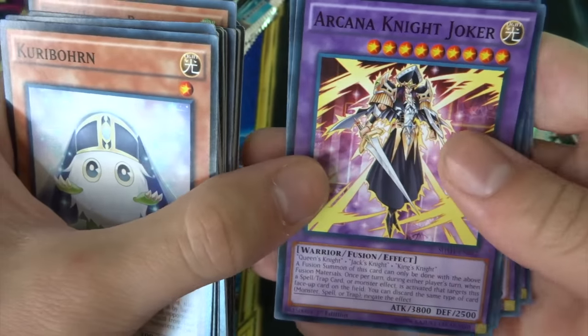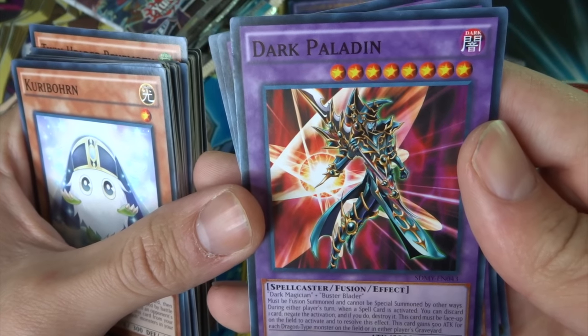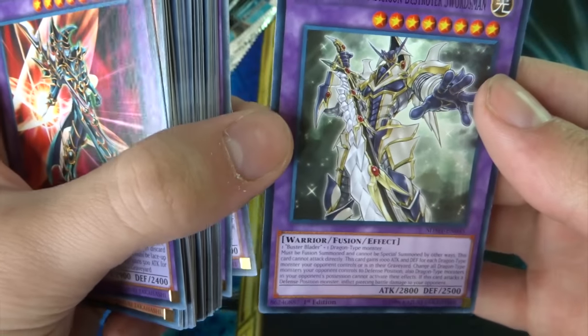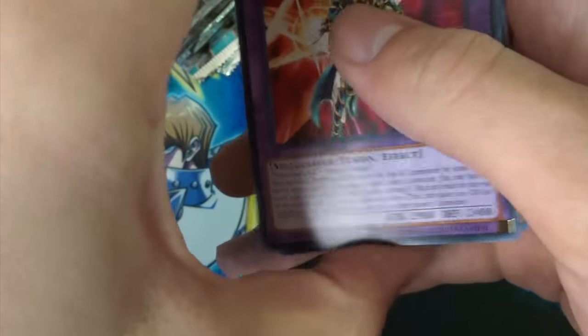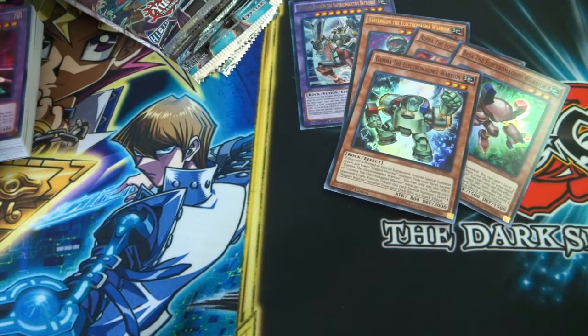For the extra deck we've got Arcana Knight Joker, the most awesome and epic card of all time — Dark Paladin — Chimera the Flying Mythical Beast, and Buster Blader the Dragon Destroyer Swordsman, which looks absolutely incredible. That was the Yugi structure deck, the newest one out.